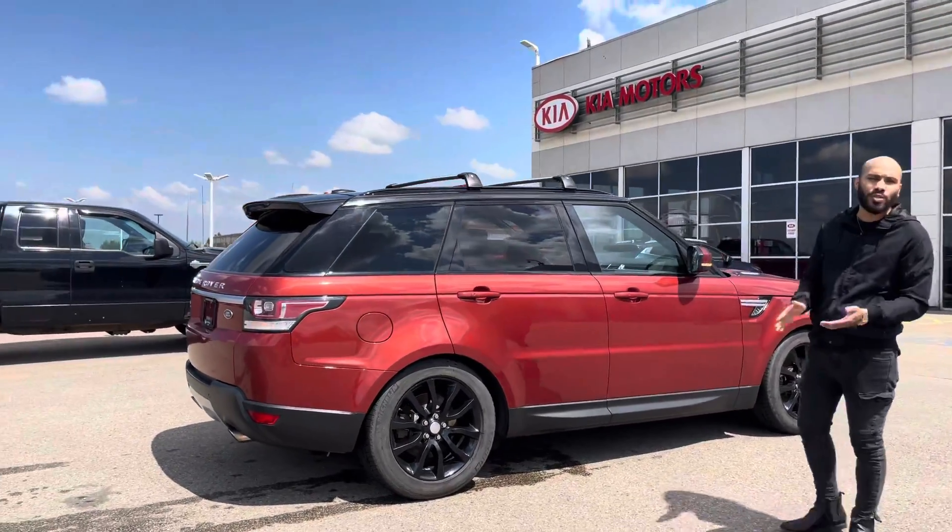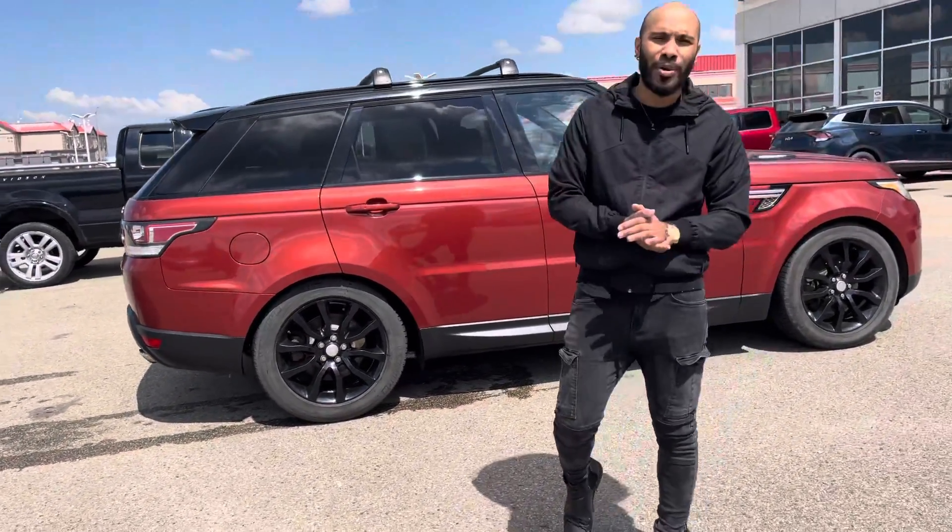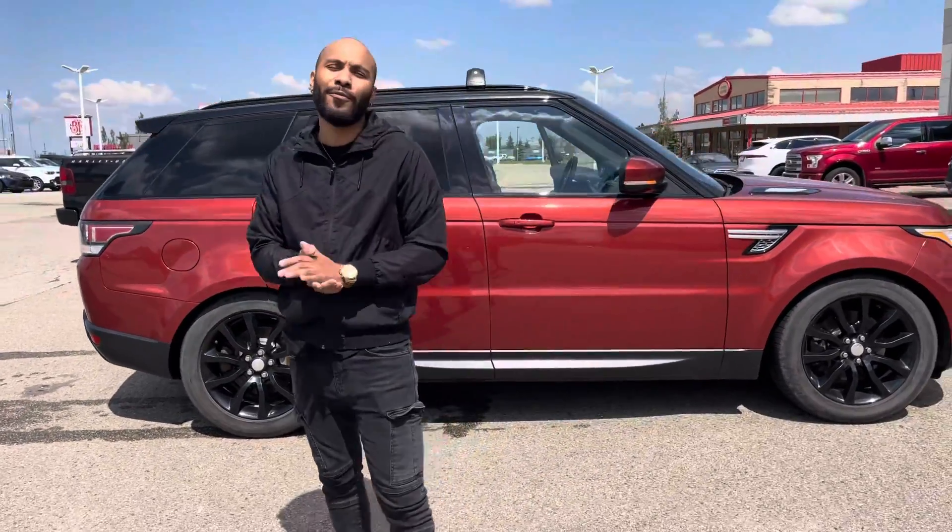So if you do have any questions, please do not hesitate to reach out to me. Once again, my name is Nathan. The number here is 780-449-4499.